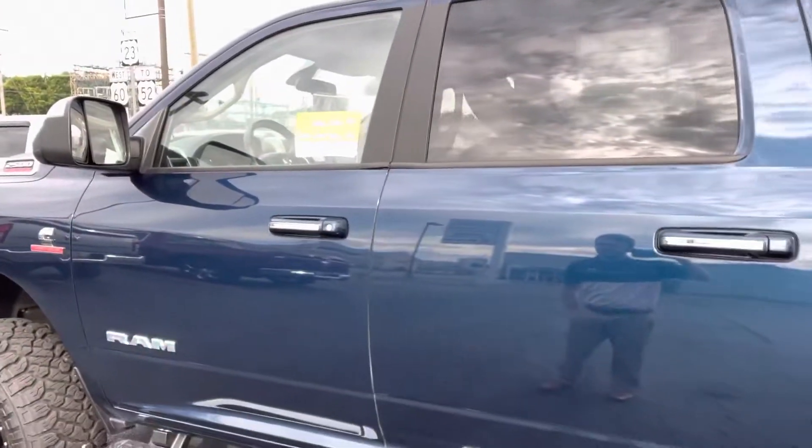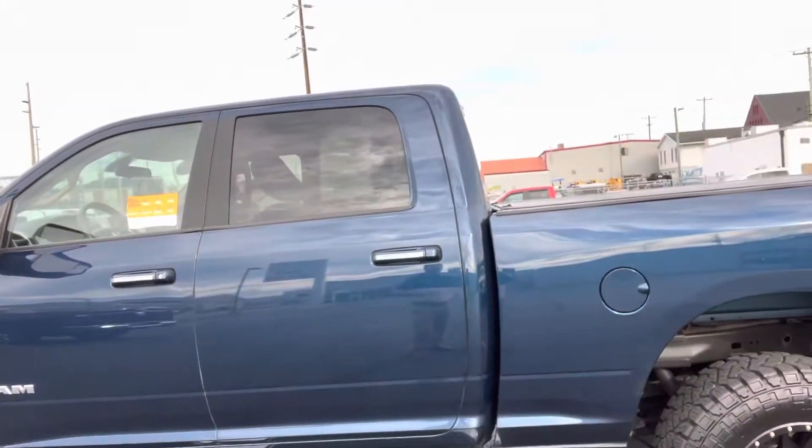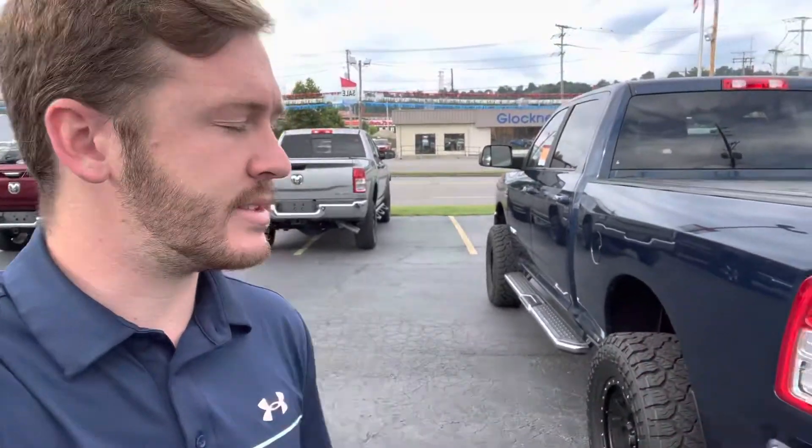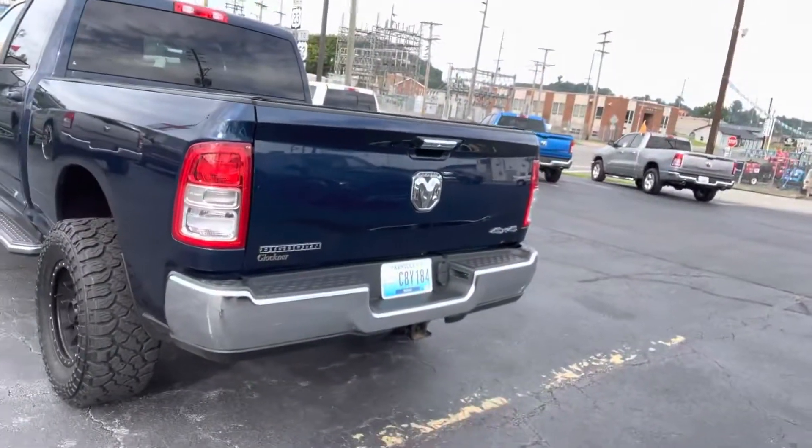Now this one is certified pre-owned, which means that it has a 7-year, 100,000-mile powertrain warranty, along with a 3-month, 3,000-mile bumper-to-bumper warranty. Even though it would technically be outside of the manufacturer's bumper to bumper, it'll still get that where it's certified — so that's awesome. It also comes with 24/7 roadside assistance.